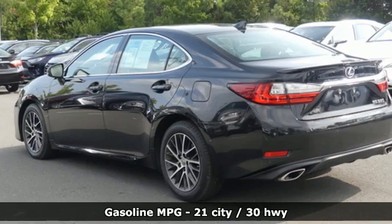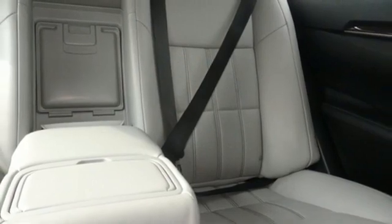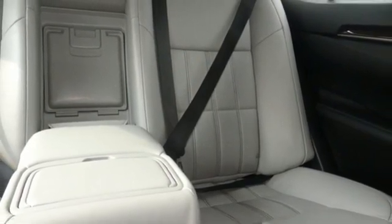Smart device navigation, dual zone climate control, doors and push button start proximity key, power sliding and tilting sunroof, V6 engine.